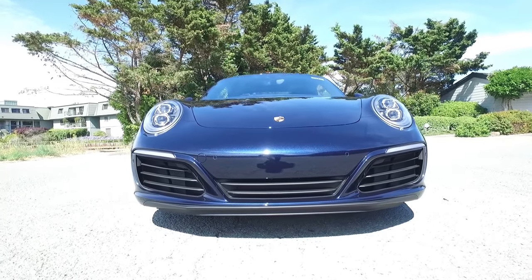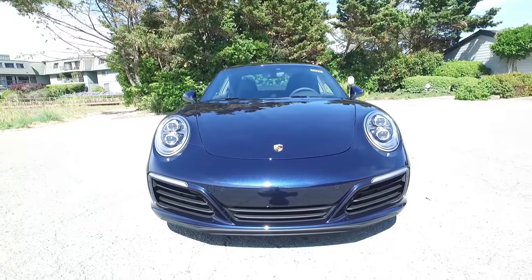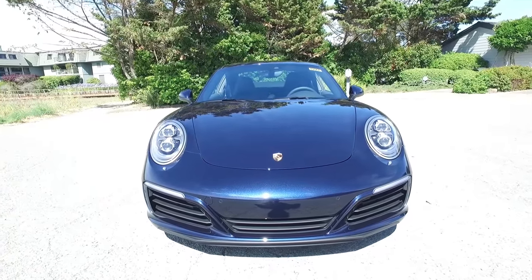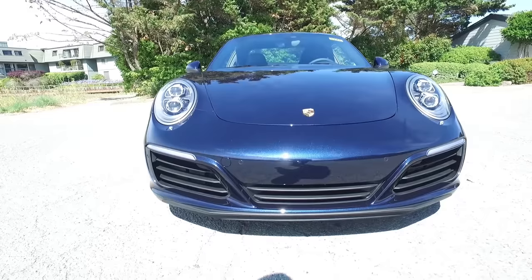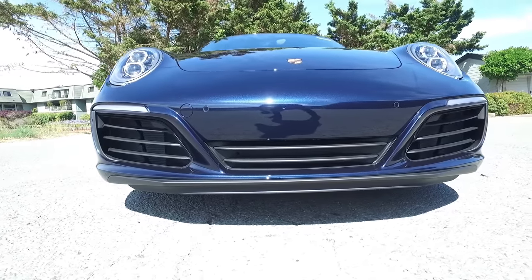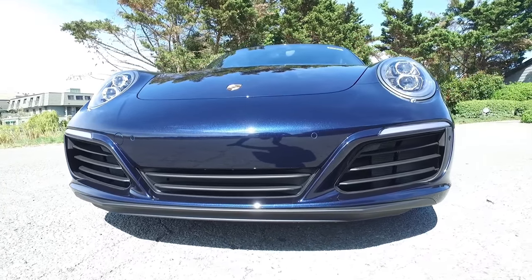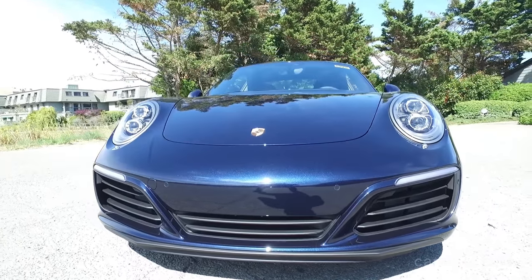They got it right this time. New LED headlight units — if that was in your rearview mirror you'd be moving over. The Night Blue color looks incredible in person; $710 well spent. That's actually not bad for a color option — definitely tick that one.